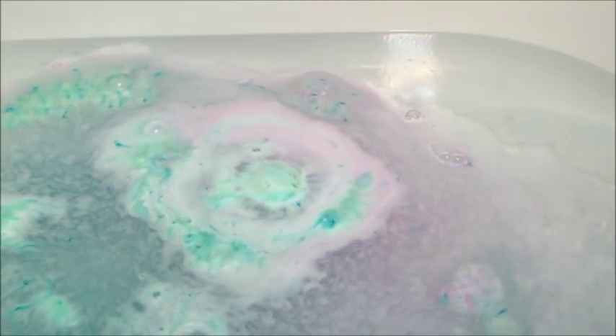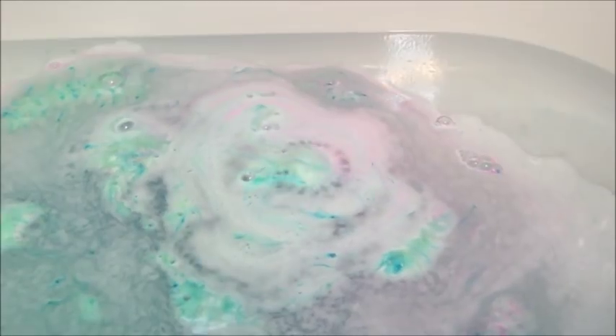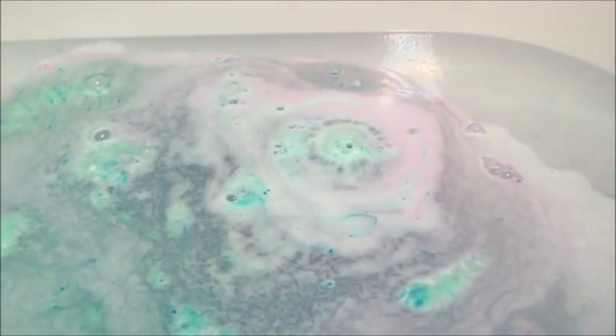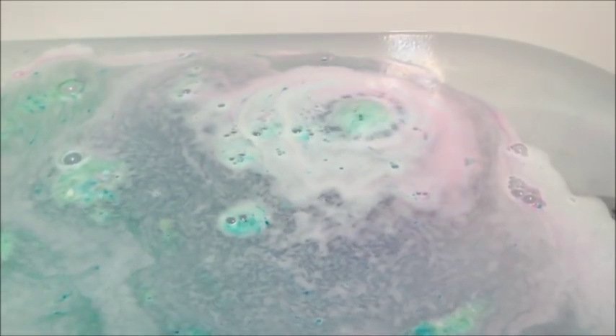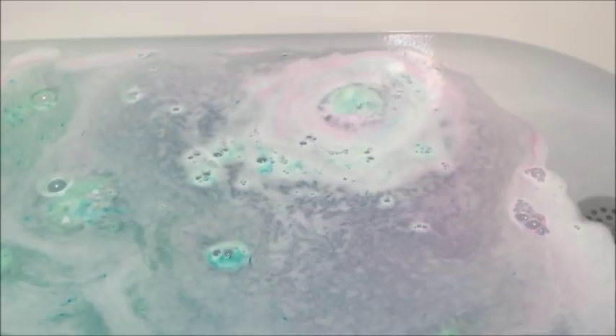I do like the colors — it eventually does get kind of active and colorful but it takes a little while to get started. Not sure what it is about their formula that they changed that makes it real foamy like that, and then whenever that goes away it kind of goes back to how their bath bombs used to be, where it'll move around the tub and spray out some color.